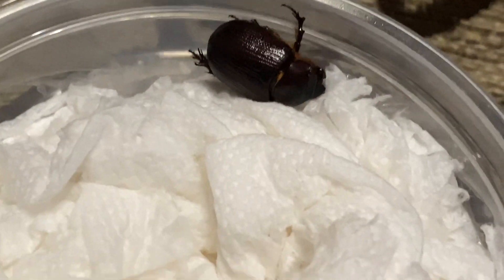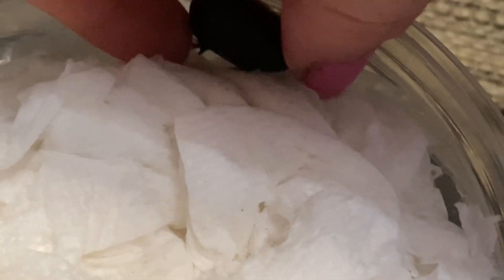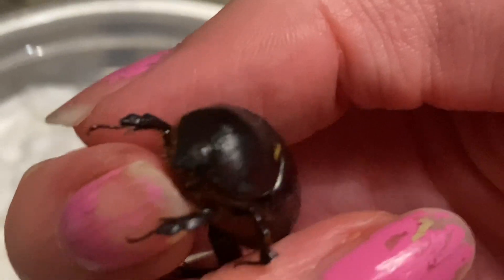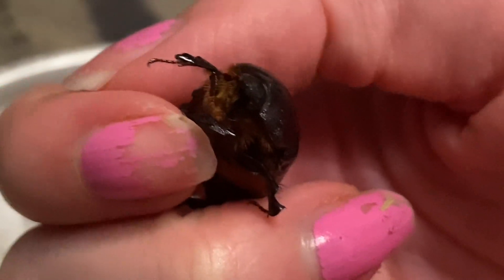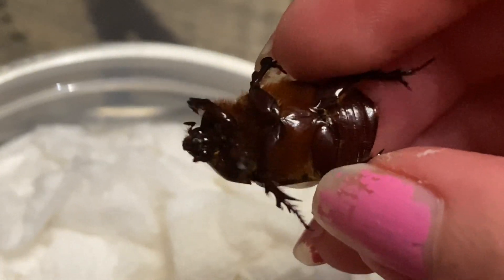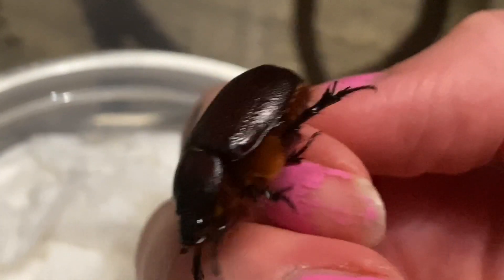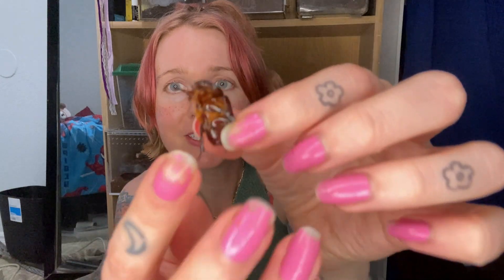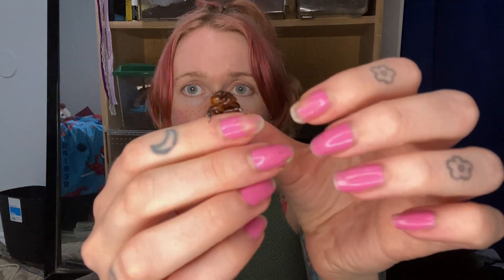The red rhino beetles are really, really cute. Let's do a little close-up on her — sorry about my nails — but look at the fuzzy tummy! She is just so cute. Do you see her fuzzy tummy? It's so fuzzy!